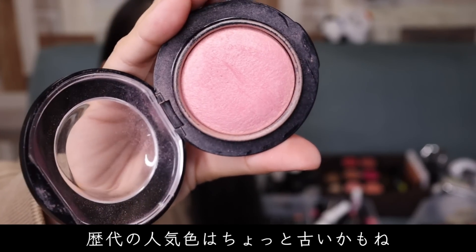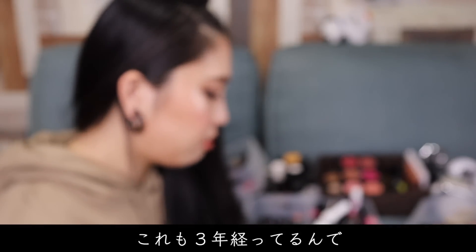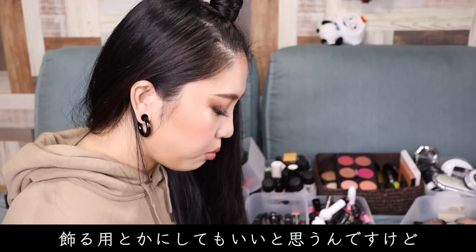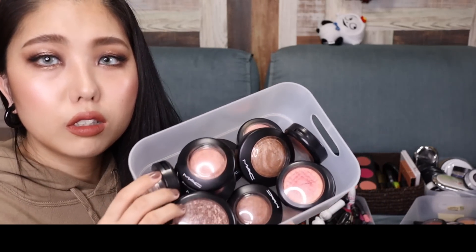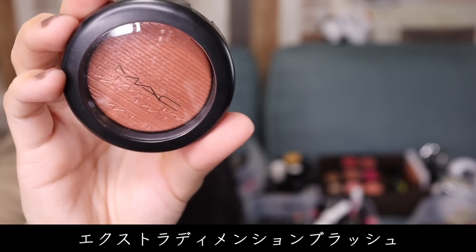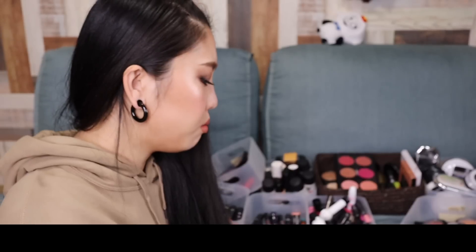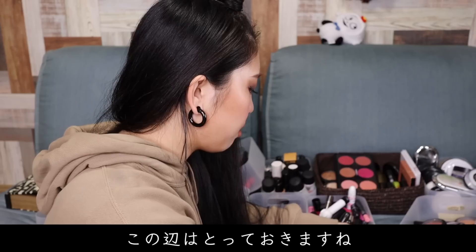あ、でもこれも古いな。歴代の人気色はちょっと古いかもね。これデインティ、ミネラライズブラッシュデインティーですね。これも3年経ってるんで処分。なんか見た目的に可愛ければ、取っておいてちょっと飾る用とかにしてもいいと思うんですけど。基本的に私はミネラライズブラッシュとかエクストラディメンションブラッシュが好きなので、こういう感じで色々あるんですけど、割とまだ使えそうなのが多いんで、その辺は取っておきますね。